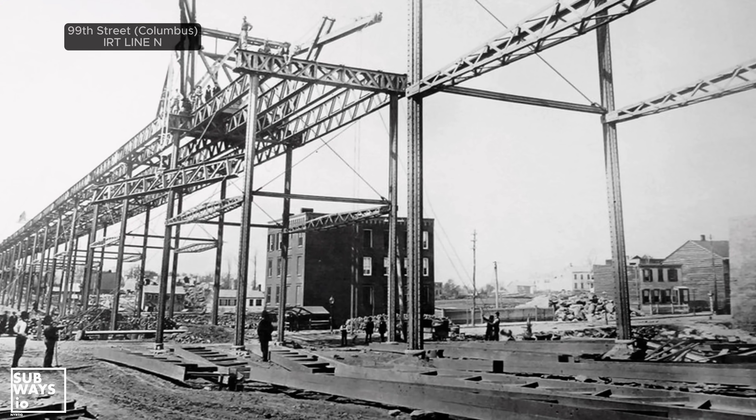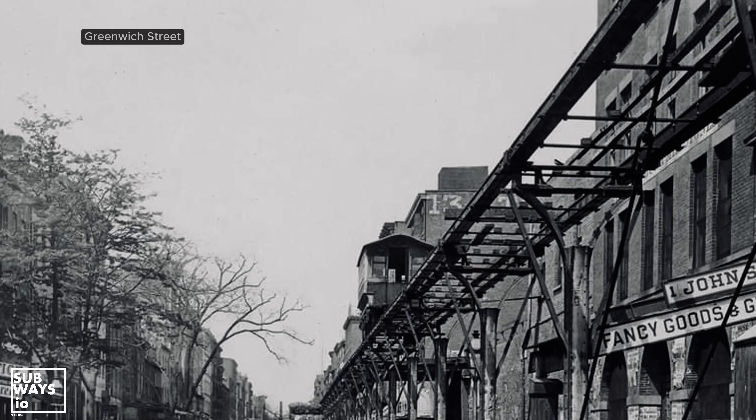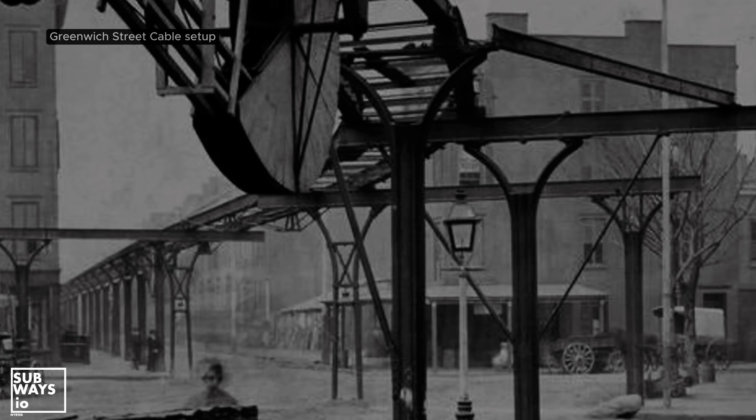The answer lies in geography and tractive effort. The route along Columbus Avenue encounters a significant elevation change between 104th and 108th Streets. This is where the limitations of the steam era come into play. Let's take a quick look at the 9th Avenue line, New York City's first elevated railway. It dates back to 1868, beginning with the Greenwich Street section built by Charles T. Harvey.